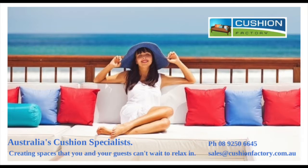To learn more about our cushions and how we can help you create a space that you and your guests can't wait to relax in, visit www.cushionfactory.com.au or phone us direct on 08 9250 6645.